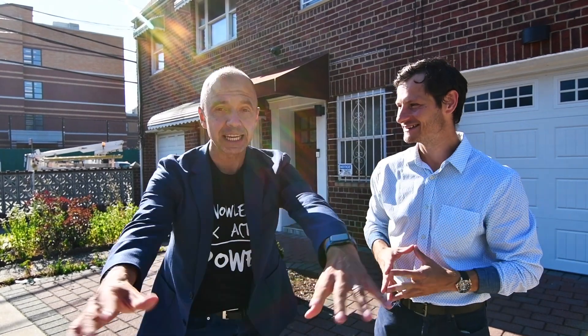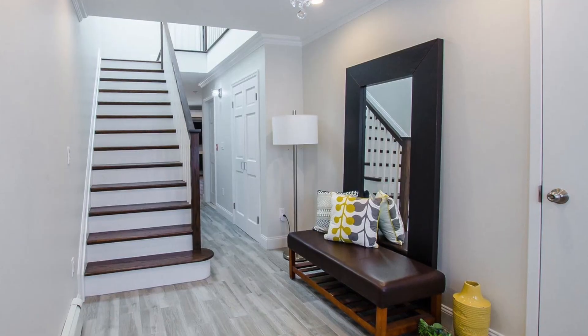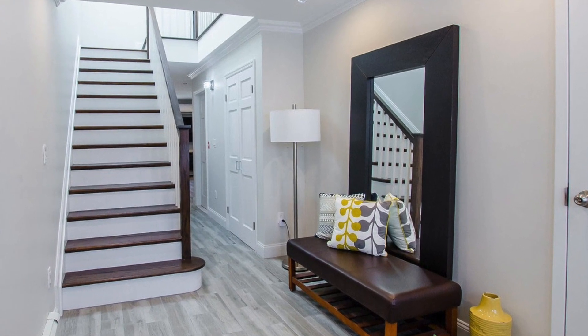Hey everyone, this is Michael Marek, and with me today Bart Olszewski. We are super happy to tell you about the house behind us — it's our newest listing. Fantastic stuff inside, you're gonna love this house.